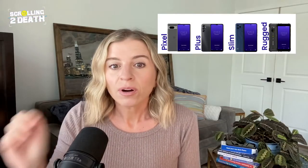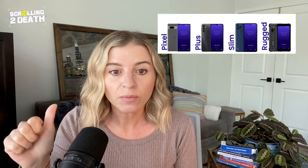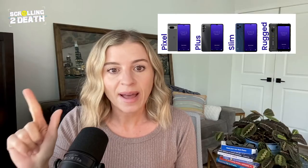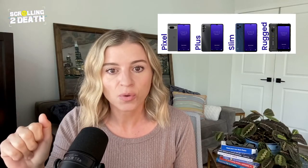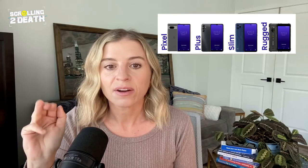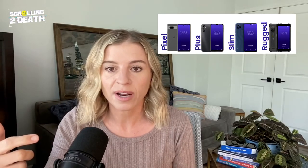There's no web browser and no social media available on this phone, which is good. There are four phone products available from Pinwheel: the Pixel, which offers the best photo quality at $599; the Plus, which is 5G capable at $329; the Slim, which is more affordable at $199; and the Rugged, which has durable casing at $249. These are generally more pricey than the Bark Phone at $199, which is similar to the Slim option. They also have a pre-owned phones section on their website, though it currently shows those as out of stock.